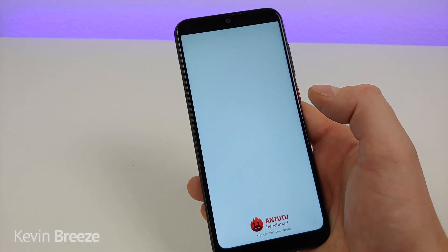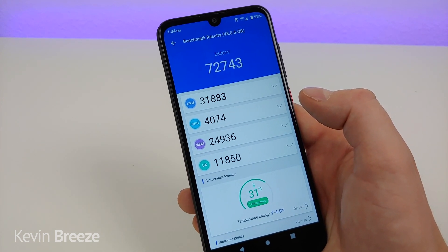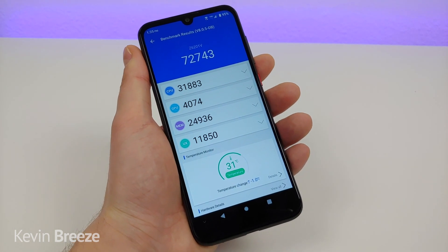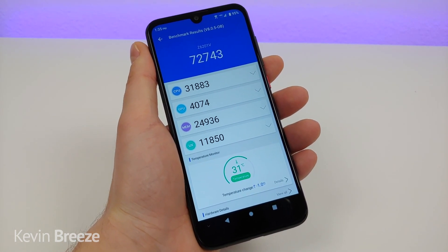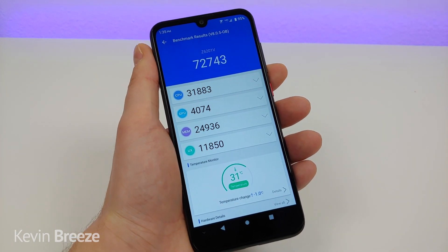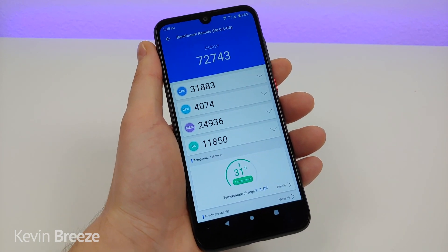Let's look at the Antutu Benchmark scores: I got an overall score of 72,743, with a CPU score of 31,883 and a GPU score of 4,074. I recommend downloading the Antutu Benchmark app on your current smartphone and comparing those scores to what I got here. If the Blade A7 Prime scores are higher than your current phone, this will most likely be a performance upgrade — something to keep in mind.